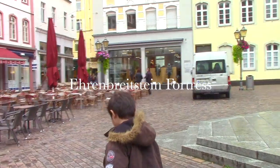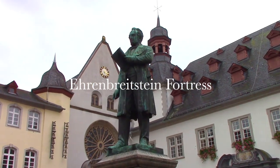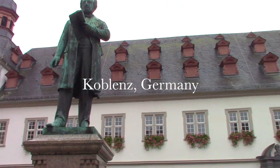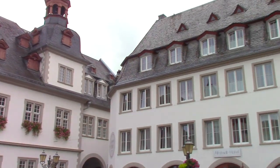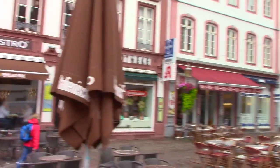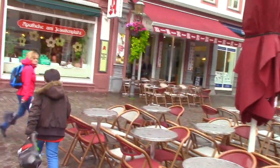We're here in downtown Koblenz, on the way to the cable car. We're really happy because it's just stopped raining just in time. We've got this magnificent old church behind us, the Old Stade Hotel. It's right in the middle of downtown Koblenz — beautiful spot.